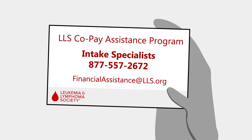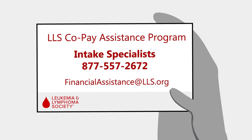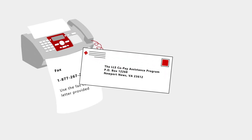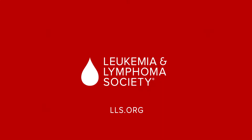Got questions or just want someone to check your work? Contact our knowledgeable intake specialists who are always more than happy to help you out. When you're ready, you can submit your documents by fax, by mail, or through the online portal. And that's it! Check out the other videos in the series to learn how to submit other types of claims.